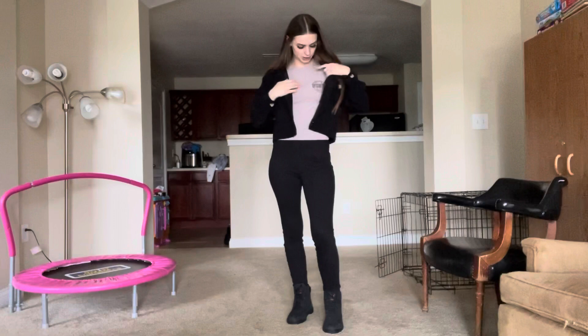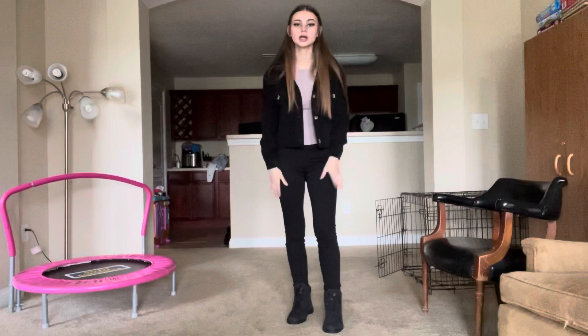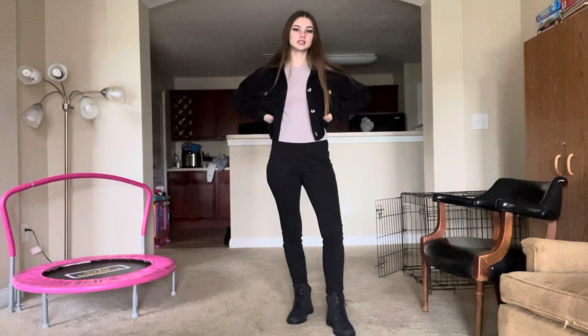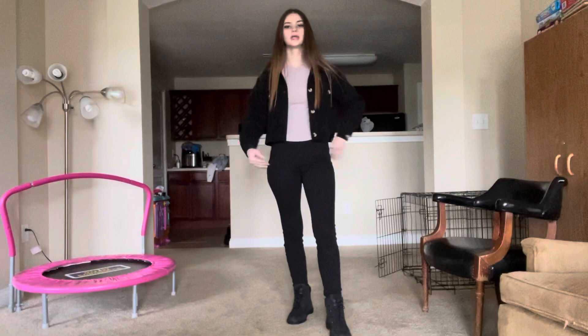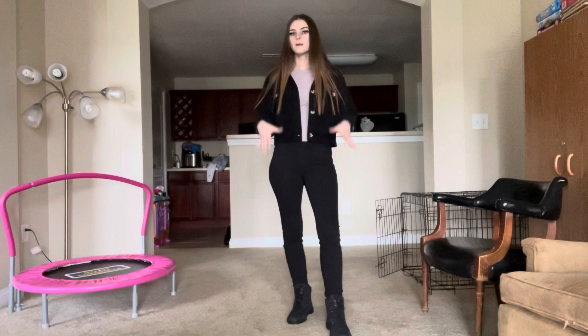For the jacket outfit, I have it paired with a Victoria's Secret Pink top — if you wear the jacket like this you can hide the logo — then black jeggings and all-black Timberlands. I think this would be so cute to wear to the pumpkin patch. The jacket really makes the whole outfit, and that's the kind of staple piece I'm going for.